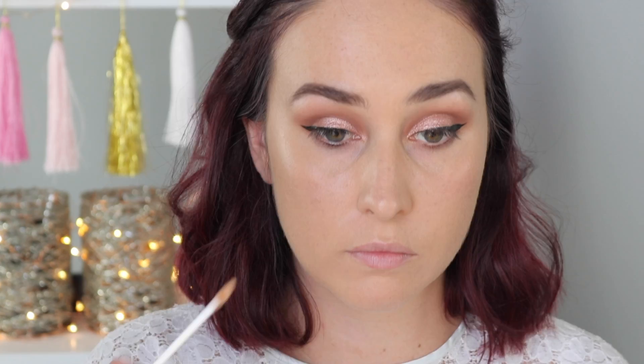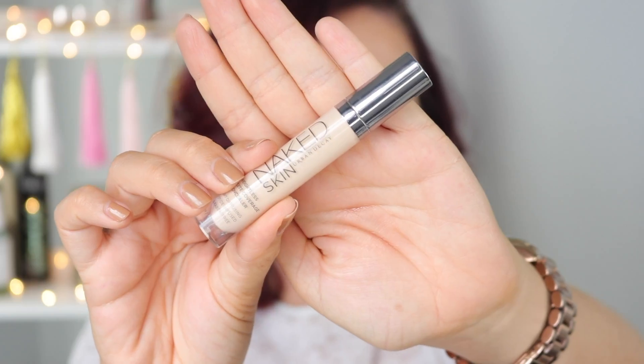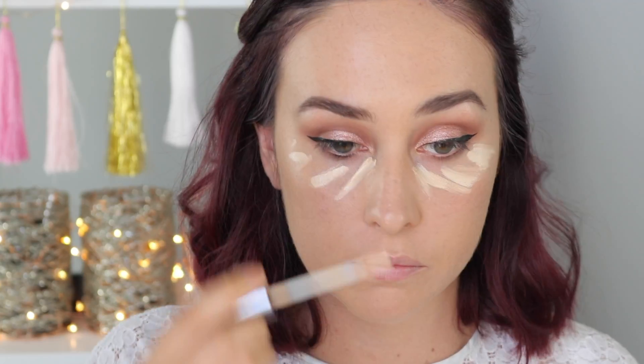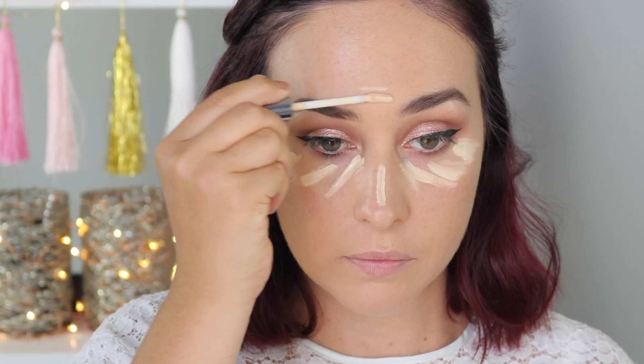I'm applying the NARS Creamy Radiant Concealer in the shade Custard, and then I'm going to follow along with a little bit of the Urban Decay Naked Skin Concealer in Light Warm, just to add a real nice brightening effect to the centre of the face.